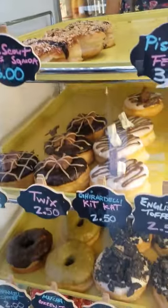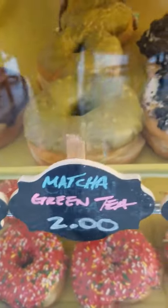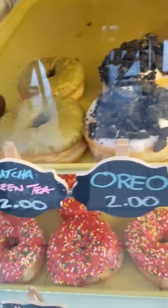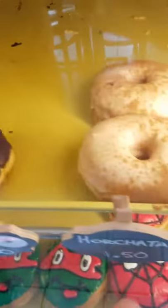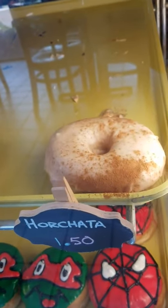Before we get to Melissa, we're going for the matcha green tea. This is for my daughter — she loves green tea. And then we'll go for a horchata donut. Oh my God, is the icing just a horchata flavor?